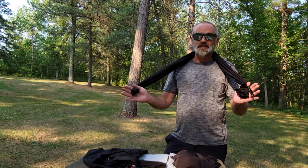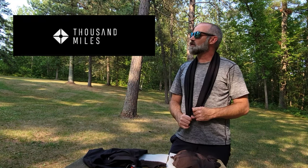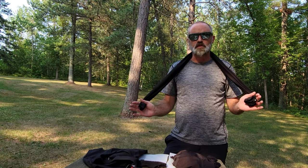Hey everybody, welcome to Backpacking with Buckley — or should I say Ambassador Buckley. I'm coming to you today to talk about a company called Thousand Miles. They reached out to me as a backpacker to see if I'd be interested in trying out some of their performance wear or hiking clothing.